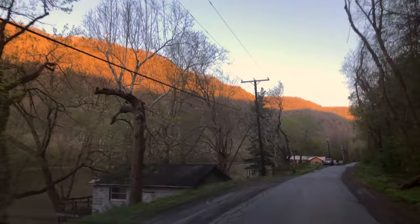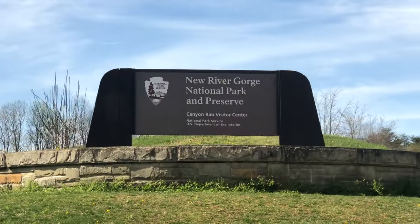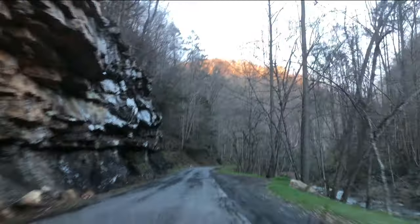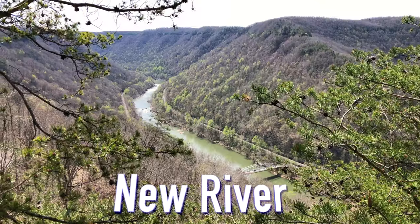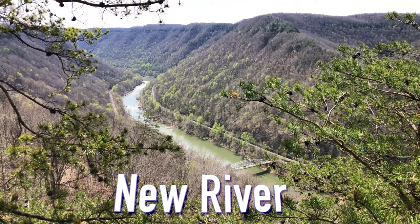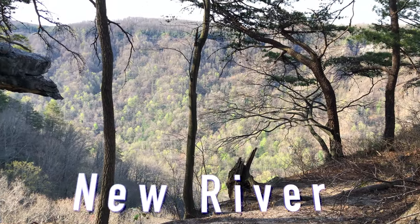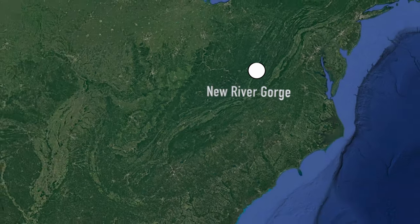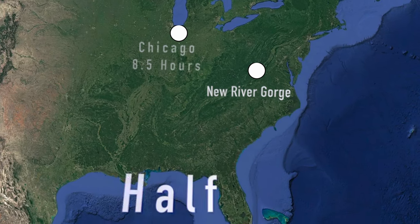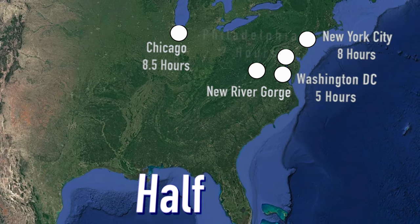Known for its whitewater rafting and scenic views, New River Gorge National Park is one of West Virginia's major destinations. With the New River that meanders through the area, there are over 70,000 acres of mountainous land in the park. The park is also less than a day's drive from over half of the U.S. population.